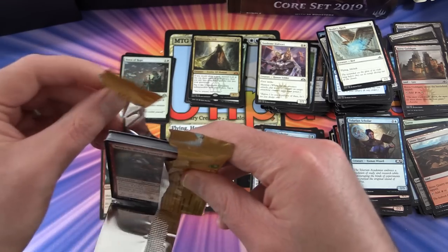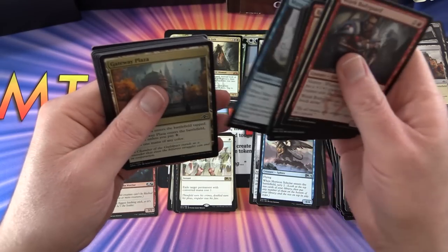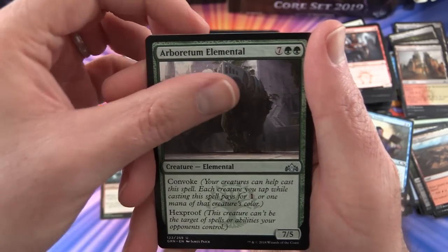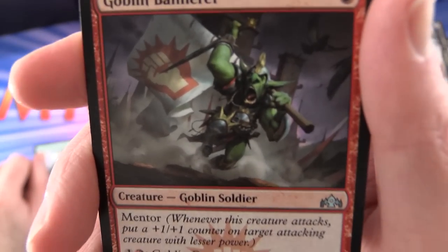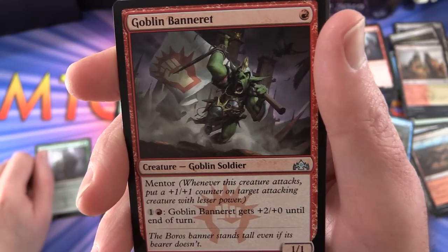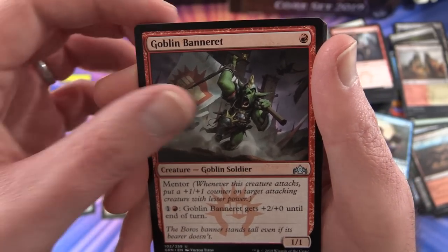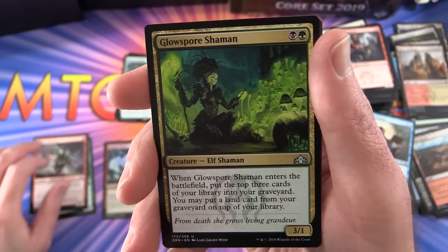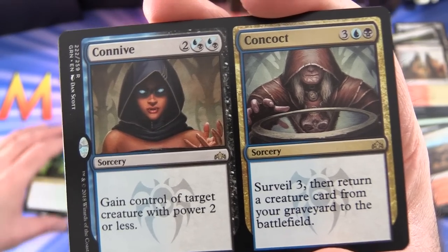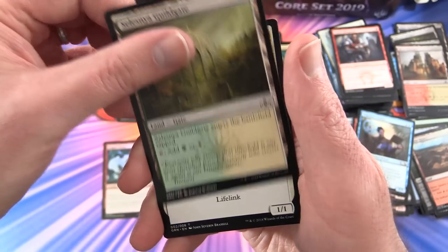Final pack - let's wrap things up with a bang! We have an Arboretum Elemental, Goblin Motivator - a goblin soldier, 1/1 for a single mountain with mentor. Whenever it attacks, put a +1/+1 counter on target attacking creature with lesser power. Pay one mountain and it gets +2/+0 until end of turn. Also Glosure Shaman and the rare is Connive and Concoct. Guild Gate and a soldier token.